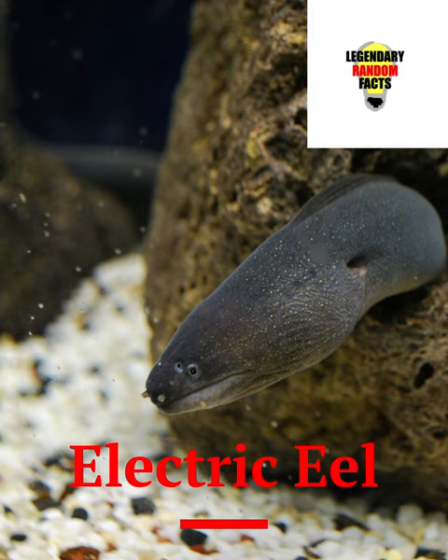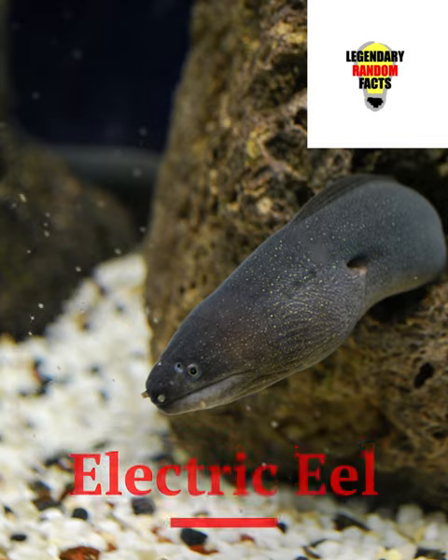They have motion-sensitive hairs along their body that lets them know when prey is near. They then will emit two rapid pulses called a doublet, causing the prey to twitch and alert the eel of its location. The eel will then start pulsing about 400 volts a second, paralyzing its victim allowing for an easy meal.